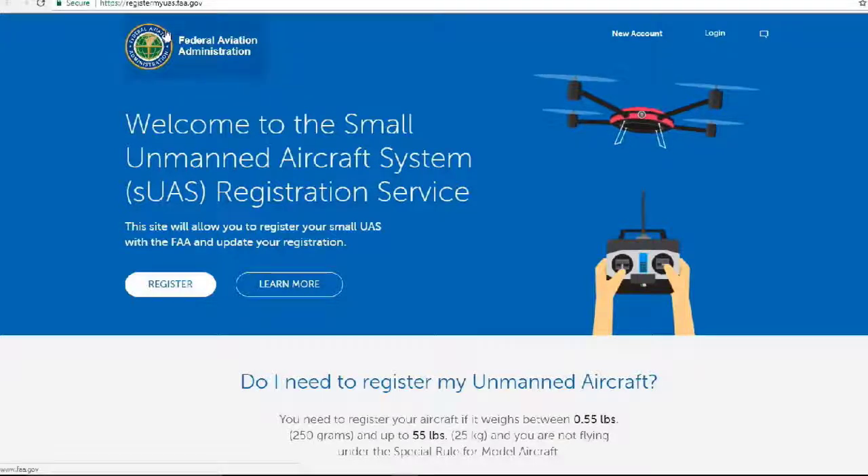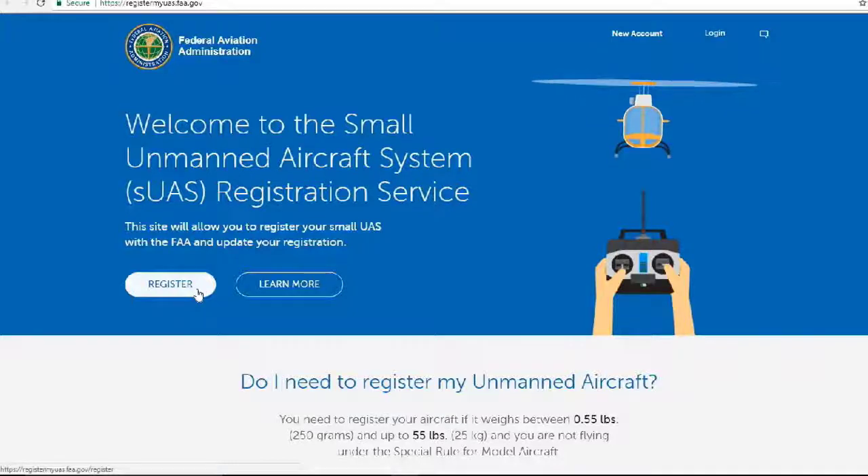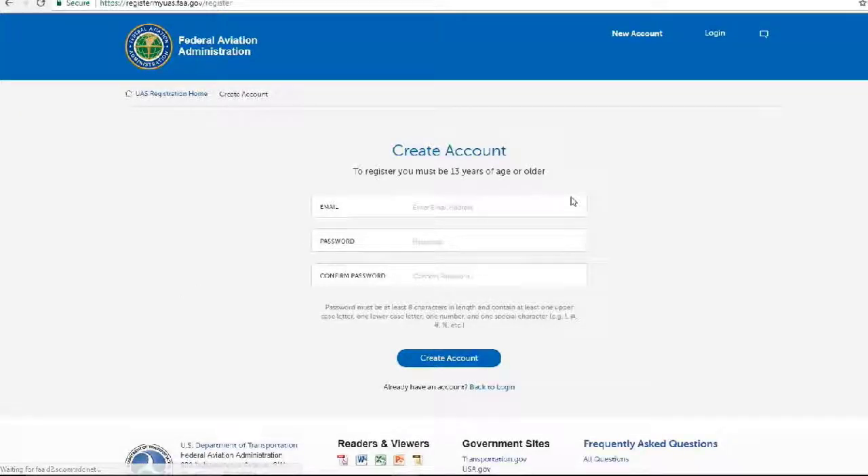Up in the address bar I have registermyUAS.faa.gov. I can see the Federal Aviation Administration logo here. I'm going to click on Register. I'll go ahead and use my email address and make up a password here.